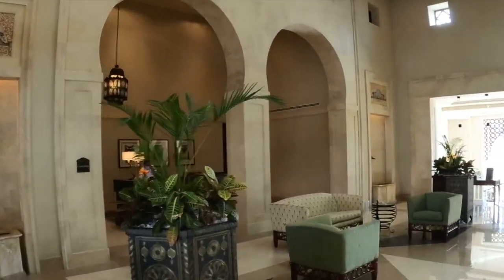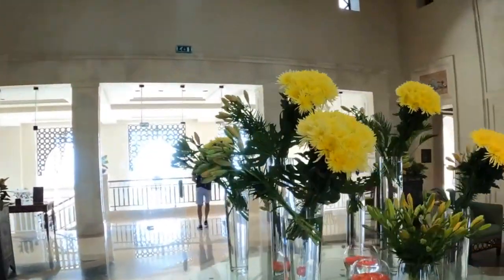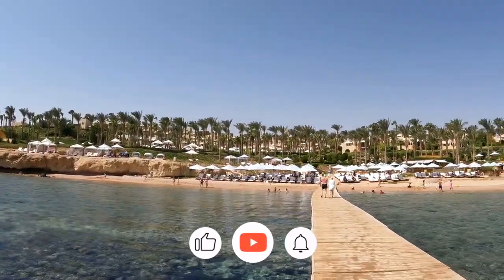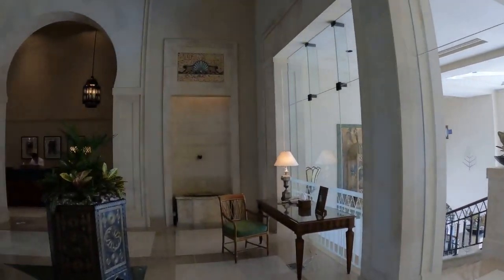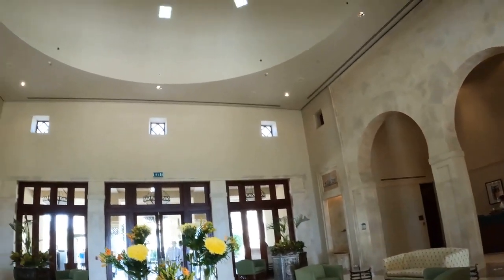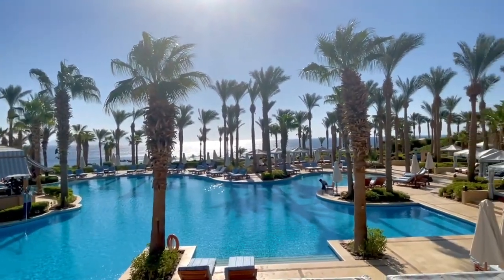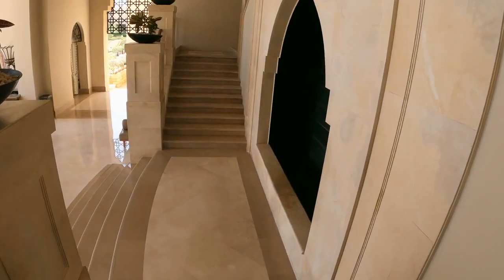Welcome to Four Seasons Resort Sharm El Sheikh, an exquisite retreat nestled along the captivating Red Sea coastline in the enchanting city of Sharm El Sheikh. This renowned resort offers a sanctuary of luxury, where guests are enveloped in unparalleled comfort, surrounded by breathtaking natural beauty, and treated to world-class amenities. Join us as we delve into the wonders of this remarkable destination.